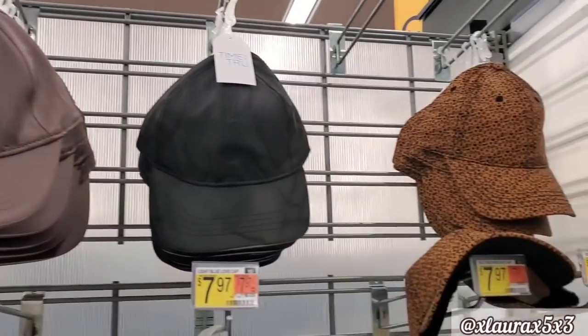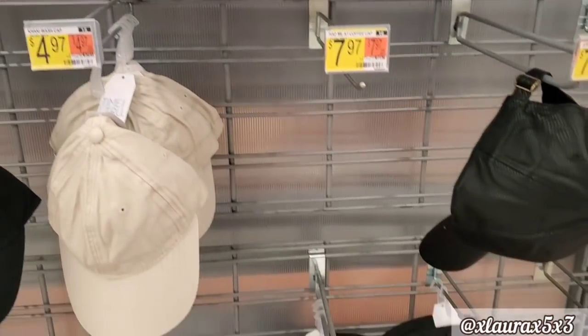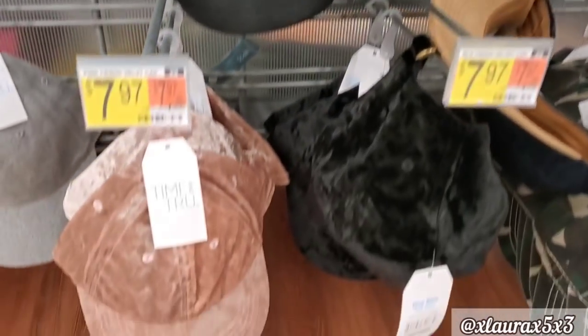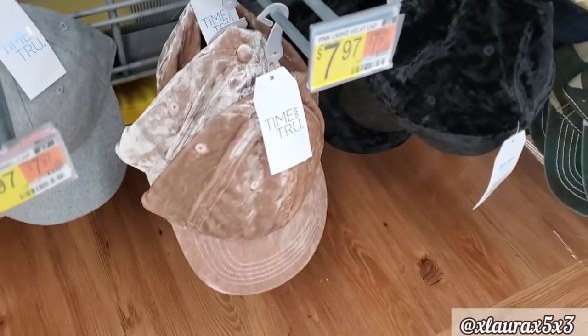Some new hats — these are $7.97. Look at the black one. They have this one, kind of like a mauve pink.